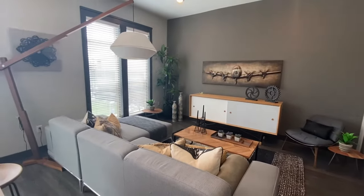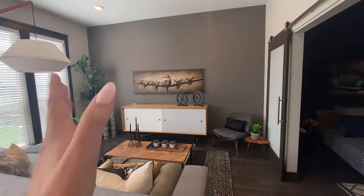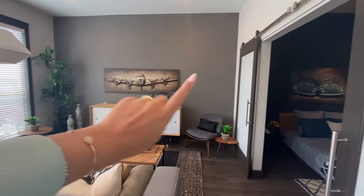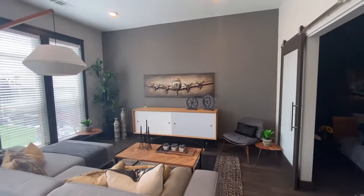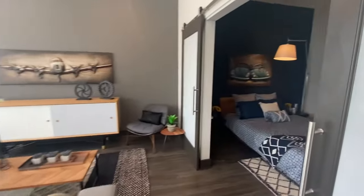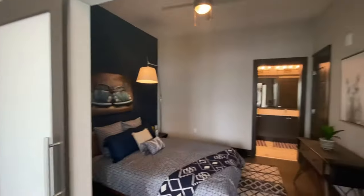So you can see here we have a really large sectional. We have our furniture laid out like this — we have a really long credenza on that wall and a chair in the corner, but you could totally customize the space. You have tons of room to do so, and then off of the living room is going to be one of the bedrooms.